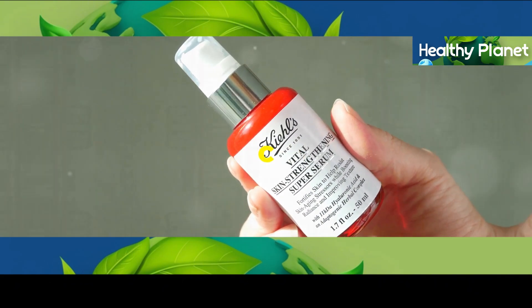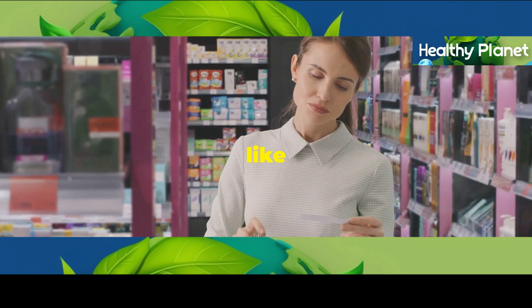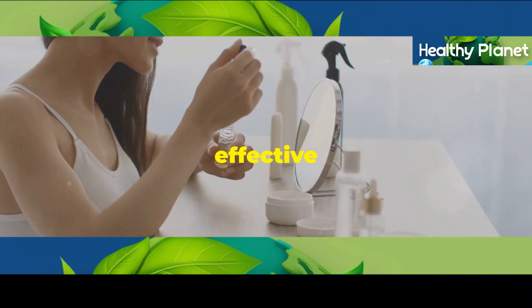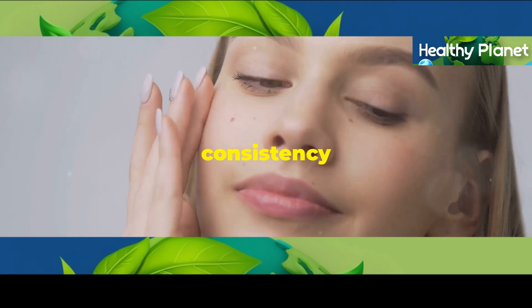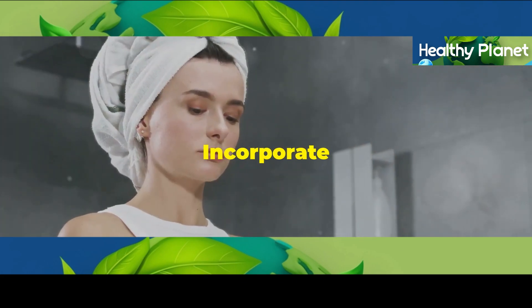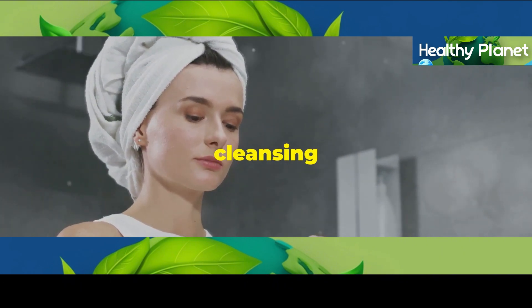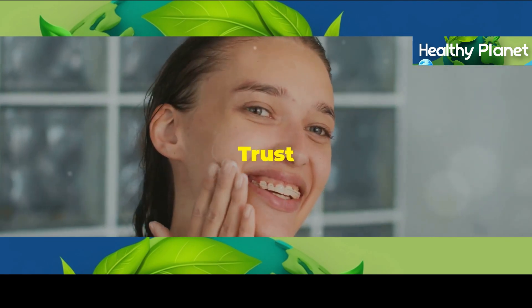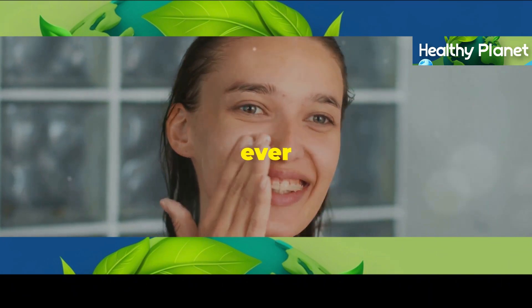Now when it comes to choosing a vitamin C serum, it's important to find one with a stable form of vitamin C, like L-ascorbic acid. This will ensure that the serum is actually effective and won't oxidize quickly. And remember, consistency is key. Don't expect to see results overnight. Incorporate a vitamin C serum into your morning skincare routine after cleansing and toning, and before moisturizing and applying sunscreen. Trust me guys, once you start using a vitamin C serum regularly, you'll wonder how you ever lived without it.